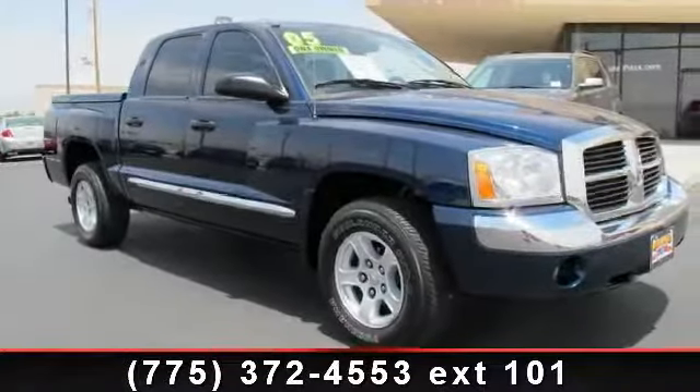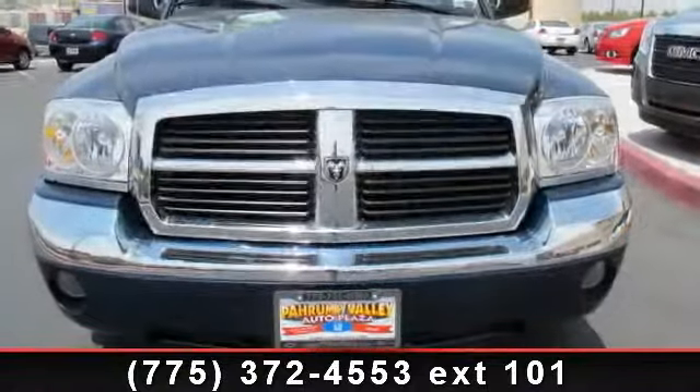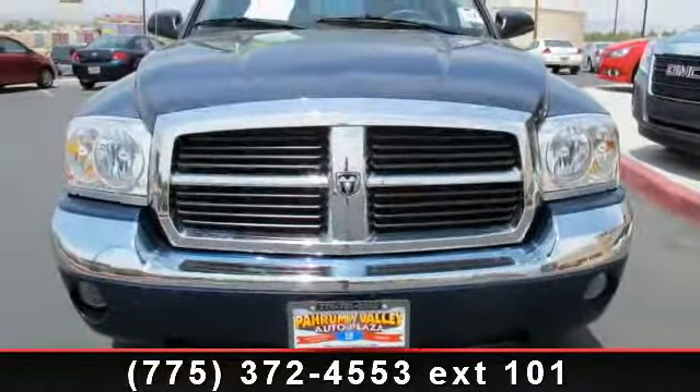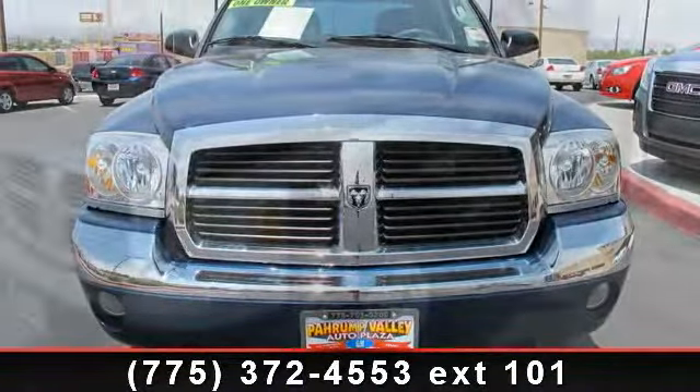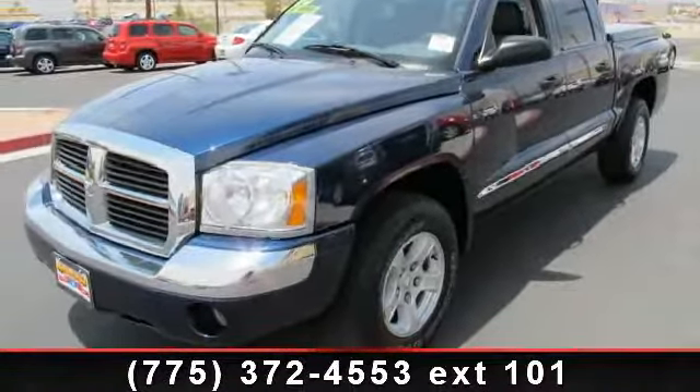Step into the 2005 Dodge Dakota Laramie. If you are looking for an automobile with great features, look no further. This vehicle comes with a reliable six-cylinder engine connected to a smooth shifting automatic transmission.